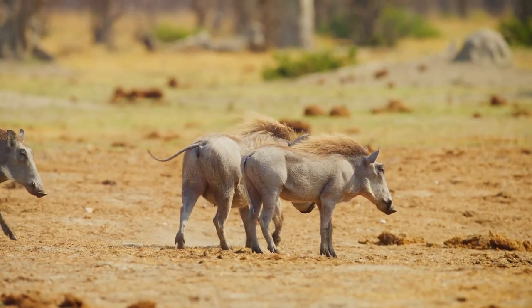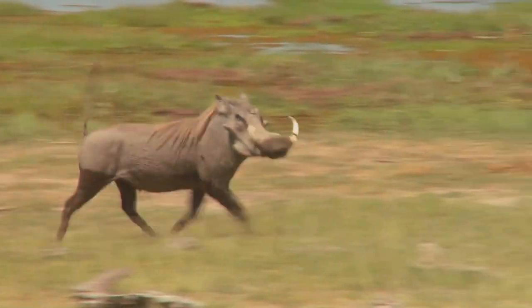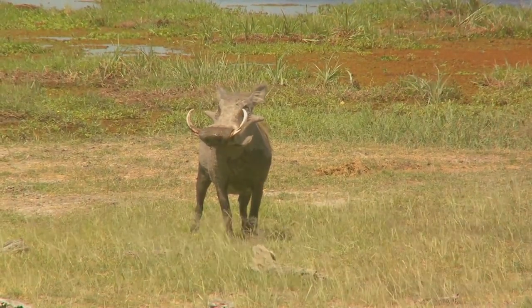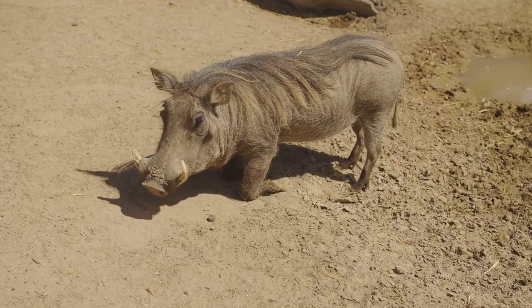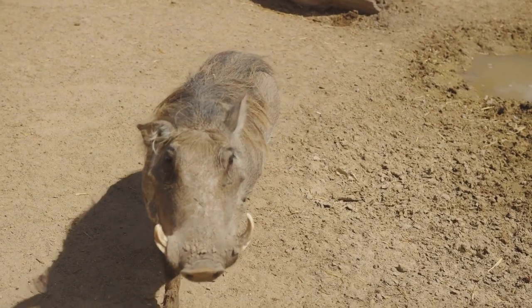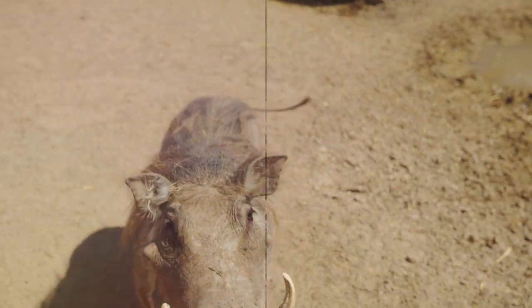Now for some unique facts about these robust creatures. Did you know that despite their bulky physique, warthogs can run at speeds up to 30 miles per hour? Or that when threatened, they reverse into their burrows to protect their vulnerable hindquarters and brandish their tusks at potential predators.